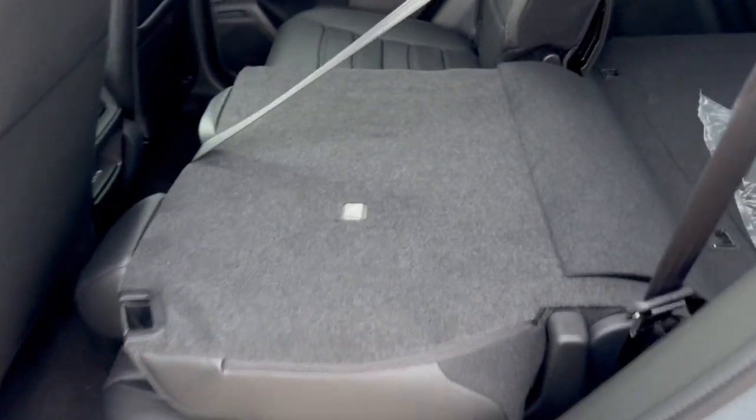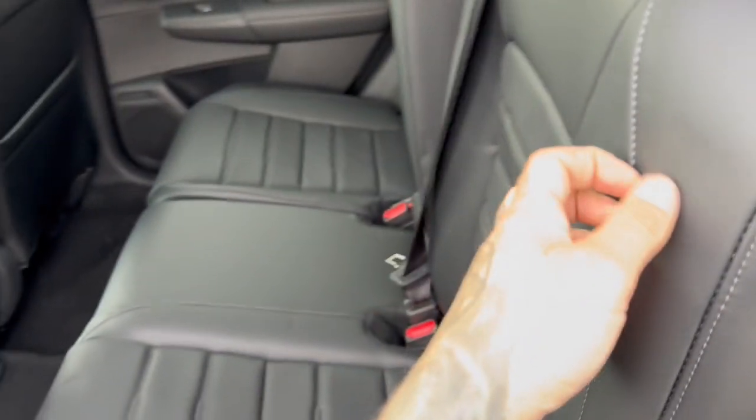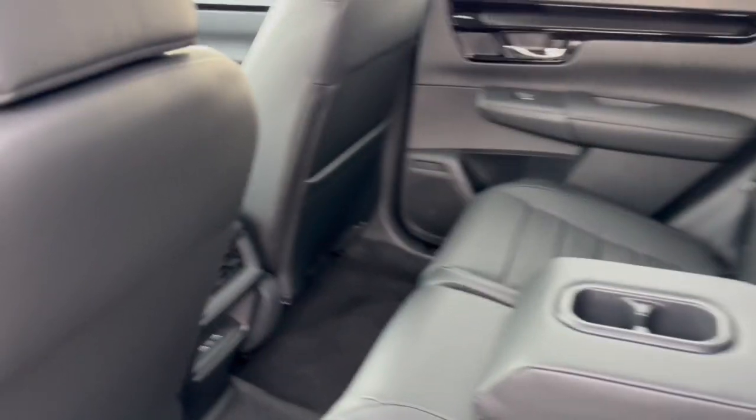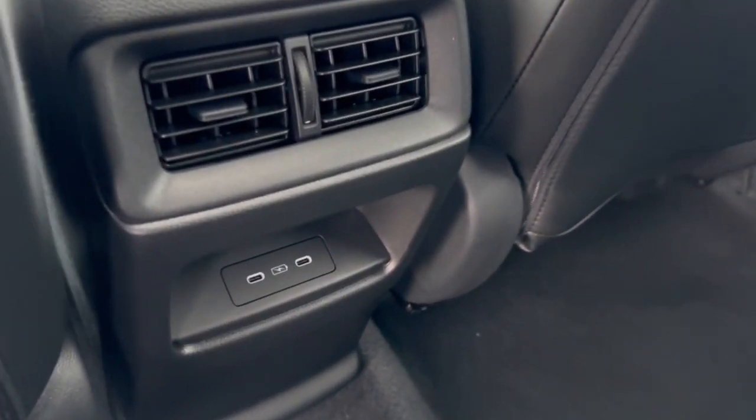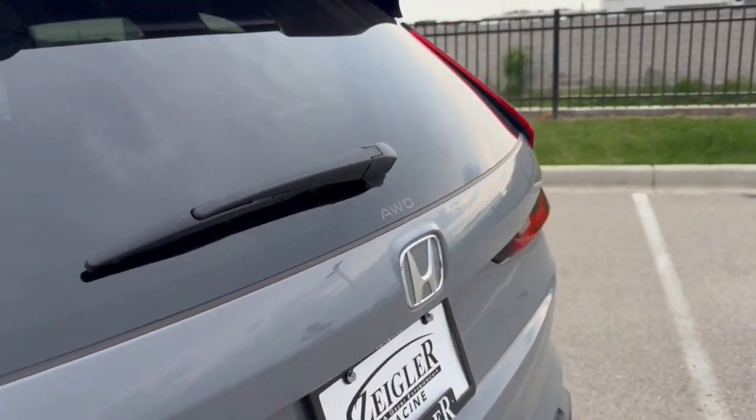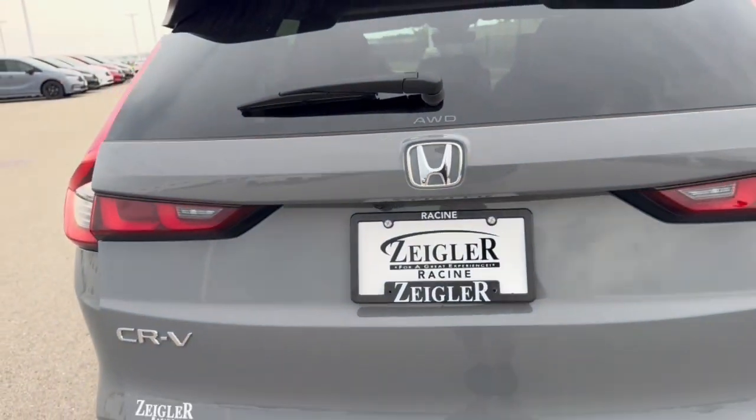Good amount of space in the back here. It does seat three passengers with a fold-down cup holder slash armrest, extra storage on the back of the front passenger seat, and a couple USB-C ports for charging devices. Rear windshield wiper, of course, hands-free lift gate.